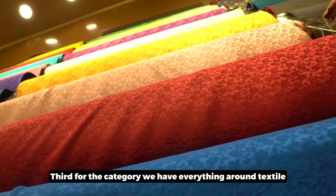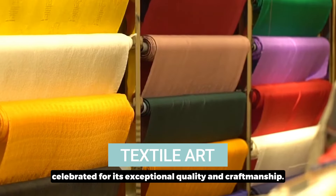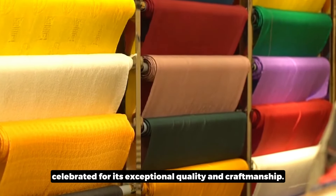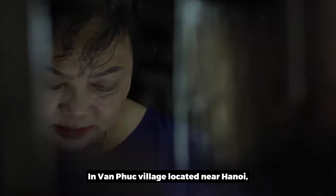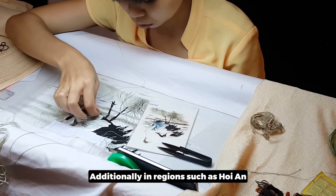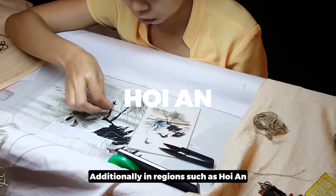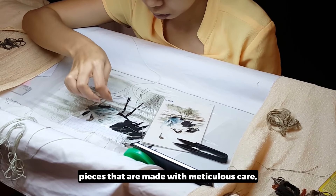The third product category is textiles. Vietnam's textile industry is celebrated for its exceptional quality and craftsmanship. In Van Phuc Village, located near Hanoi, artisans specialize in weaving silk scarves and garments. Additionally, in regions such as Hoi An, you can find hand-embroidered pieces made with meticulous care, providing a one-of-a-kind addition to any store's offering.